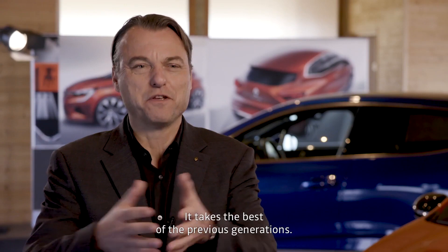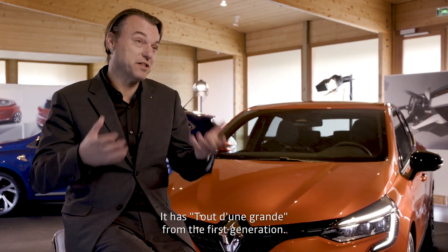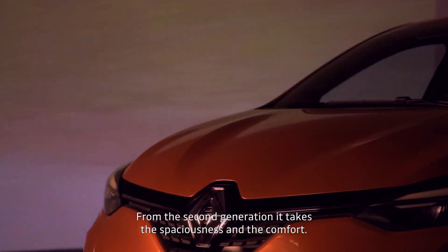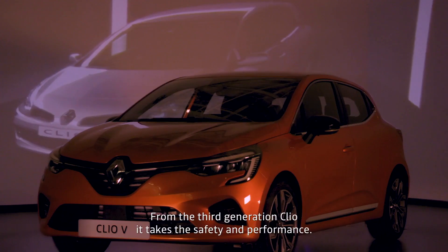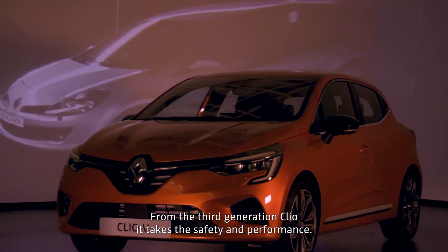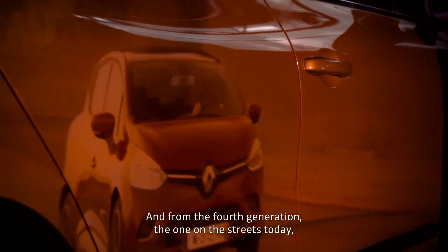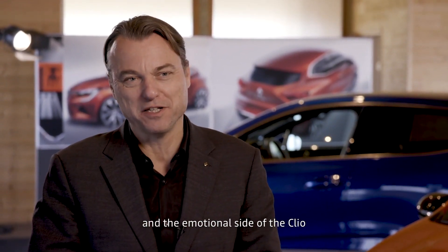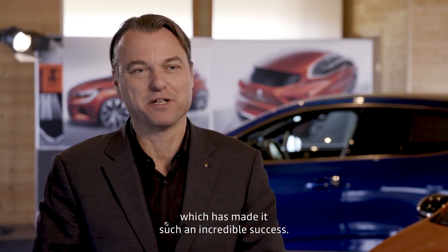It takes the best of the previous generations. From the first generation it has a grand character, the second generation it takes the spaciousness and the comfort. From the third generation Clio, it takes the security and the performances, and from the fourth generation — the one that's on the street today — it takes the passionate design, the DNA of the brand Renault and the emotional side of the Clio which has made it such an incredible success.